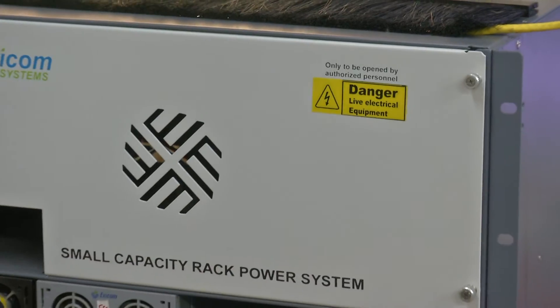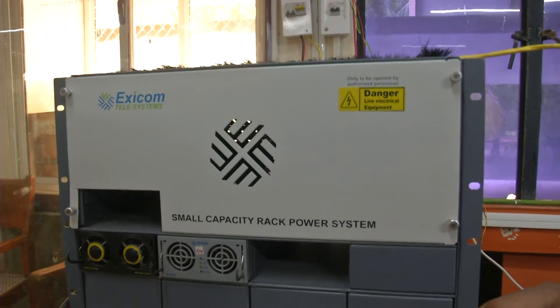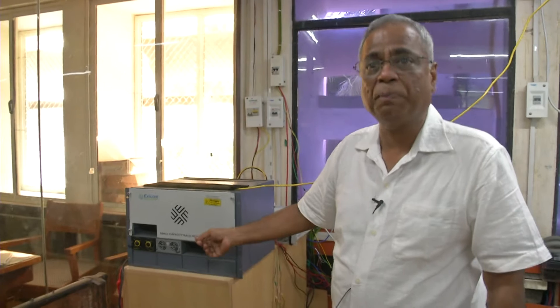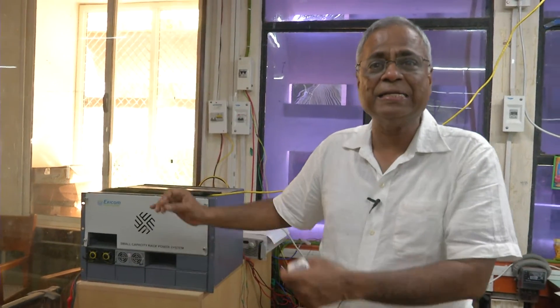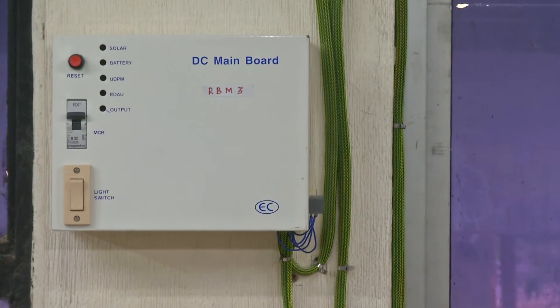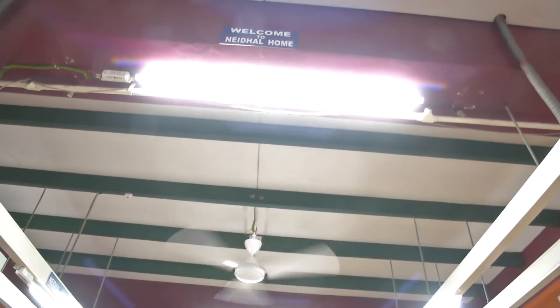This is the equipment where one of the inputs is from the solar panel. The solar panel input comes to this equipment; the incoming grid AC power also comes to the equipment and converts to DC, and this also has a battery storage. The DC power can be stored in the battery and taken out when needed — stored when there is surplus power, taken out when needed.